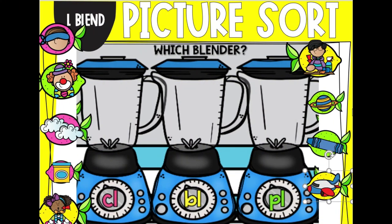We are going to do a picture sort. We're going to have three blends to sort into: CL, BL, and PL. Let's look at the picture here. It is of a blind. Which one would that go under — CL, BL, or PL?